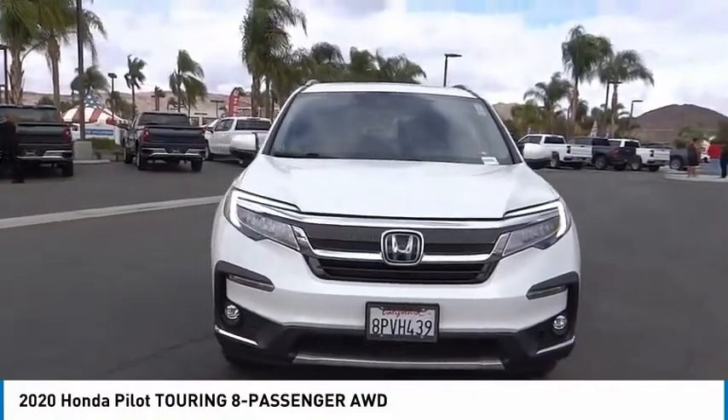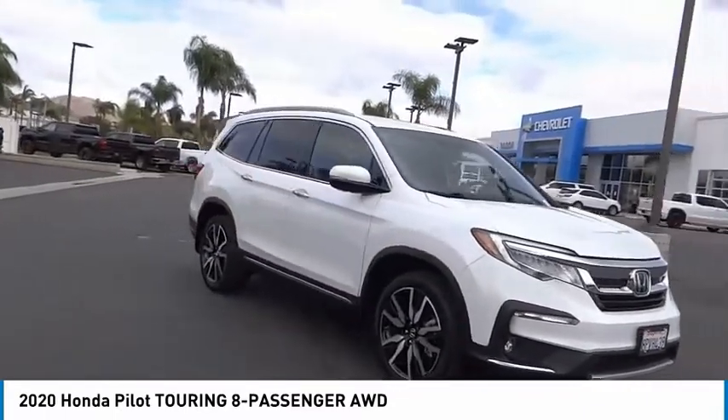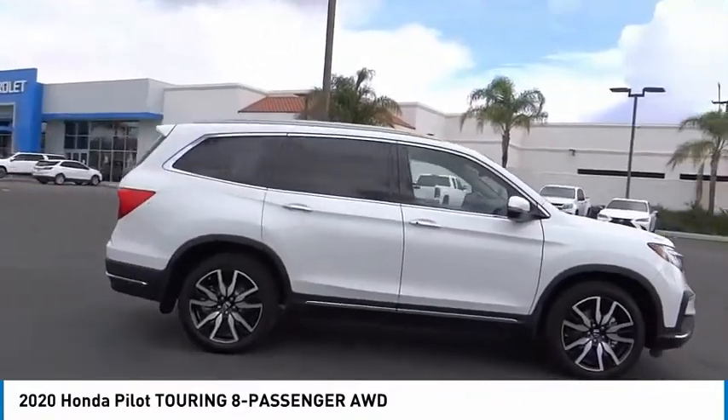Take a ride in the 2020 Pilot. Optimal Utility, Indulgent Interior, Powerful Performer. You'll be ready for almost anything in the Honda Pilot.